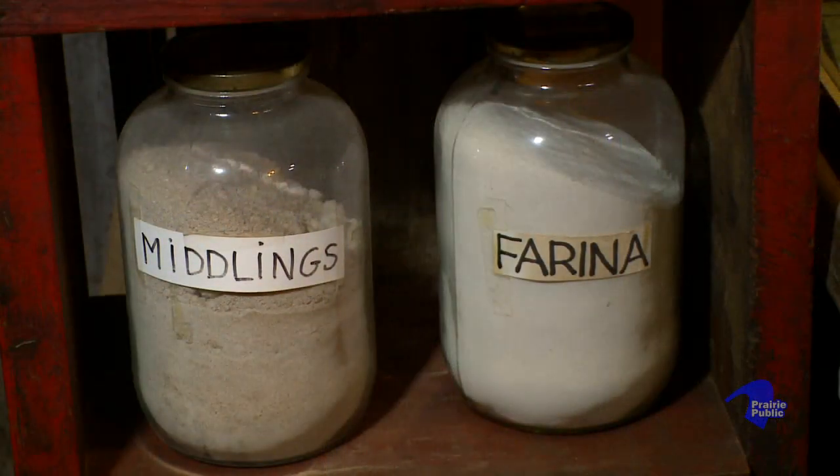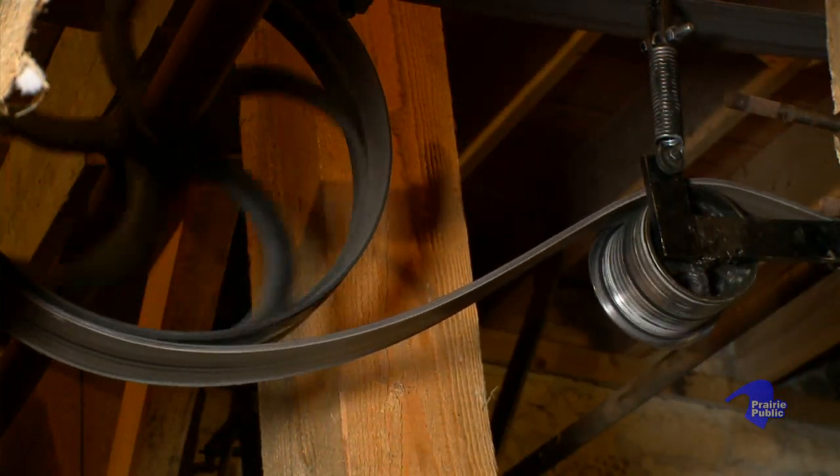We just run everything for display purposes — we do not grind. If we did, every mouse in the country would probably know about it.